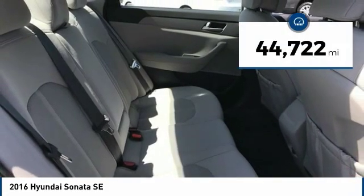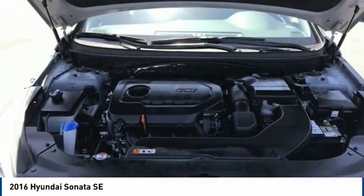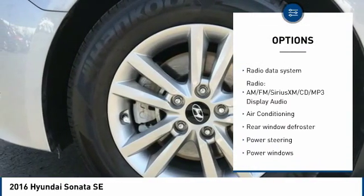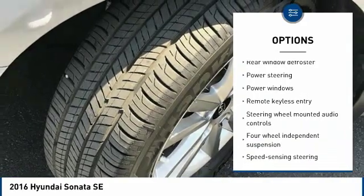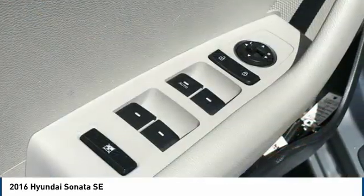This vehicle has less than 45,000 miles. Here are some of this vehicle's great options: keyless entry, traction control, Bluetooth, air conditioning, dual airbags, one owner, alloy wheels, power steering, four-wheel disc brakes, and electronic stability control.